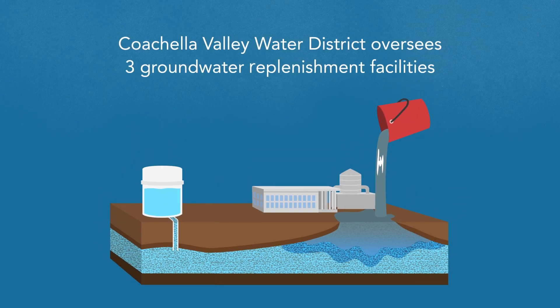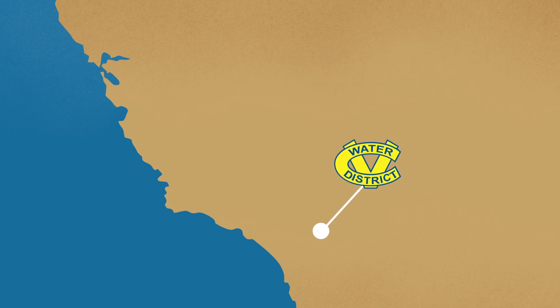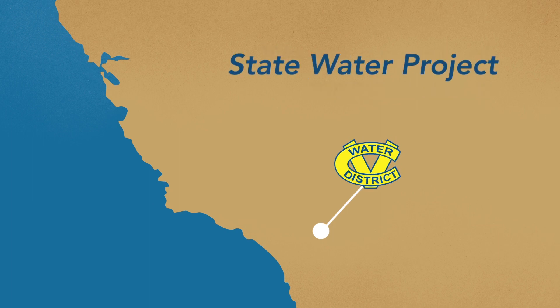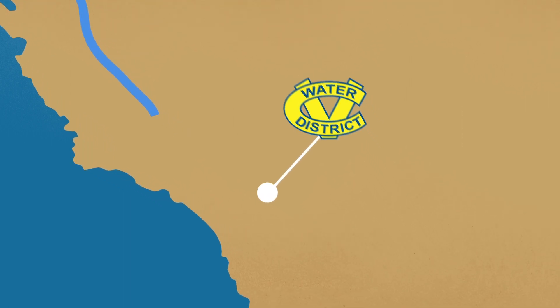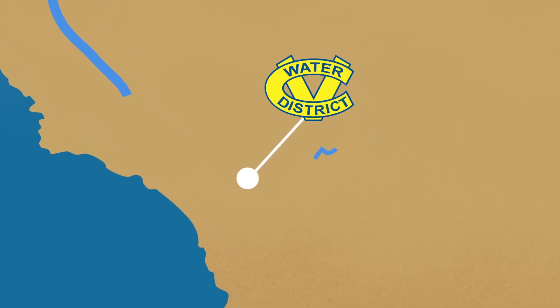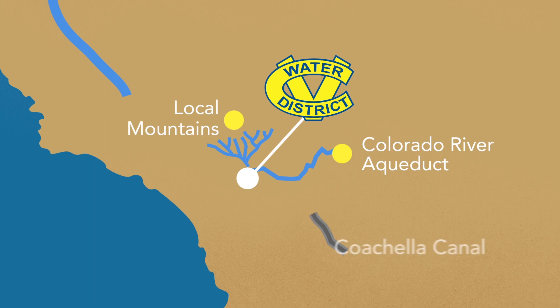Coachella Valley Water District oversees three groundwater replenishment facilities. To help alleviate groundwater overdraft, we use a supply of imported water. CVWD has entitlement to the State Water Project, which provides water from the Sacramento Bay Delta. But because there's no way to get that water from there to here, we exchange that water bucket for bucket with Metropolitan Water District's Colorado River Water, which is delivered from the Colorado River Aqueduct. We also get additional water from captured snowmelt from local mountains and from the Coachella Canal.